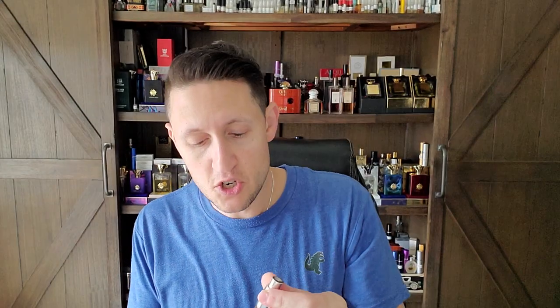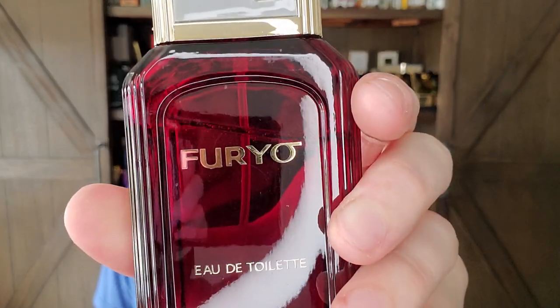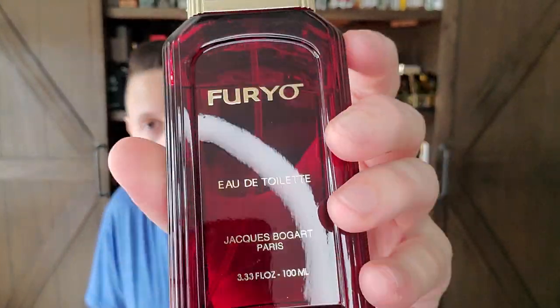Today I have to give a special shout out to my good friend Arnold. He sent me a very kind full 5ml decant of vintage Furio — Jacques Bogart's Furio. This is the vintage. Let me show you the modern. I've got five bottles of this stuff because I got it when it was super cheap — five bottles for like 120 bucks shipped. I couldn't say no.